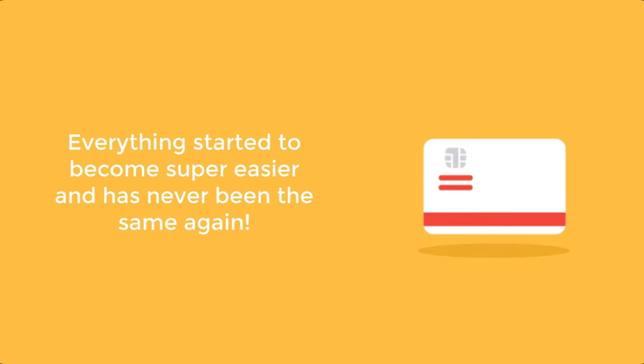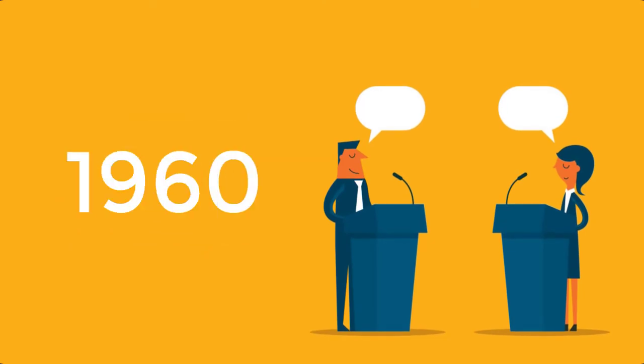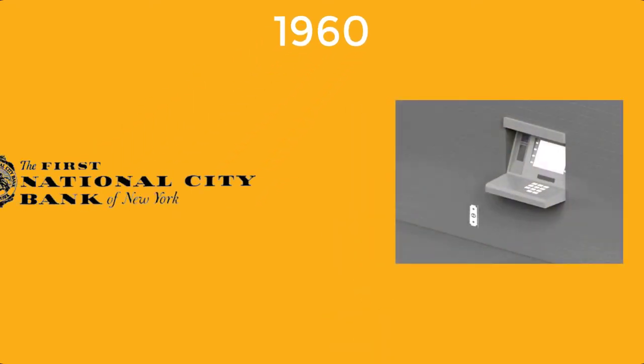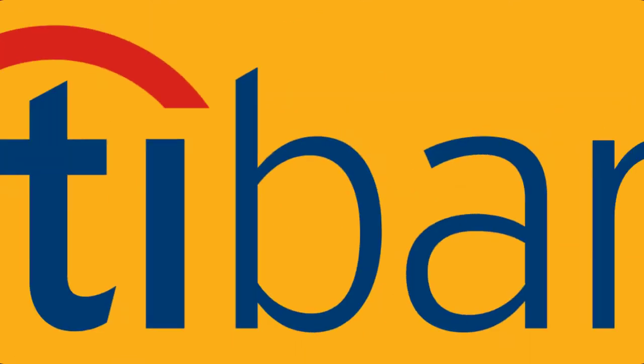With the first bank card, everything started to become much easier and has never been the same again. Although there is some debate over exactly how bank cards came to be, one story is that in 1960, the first predecessor of the ATM machine was revealed at a New York branch of First National Citibank — known as Citibank today.